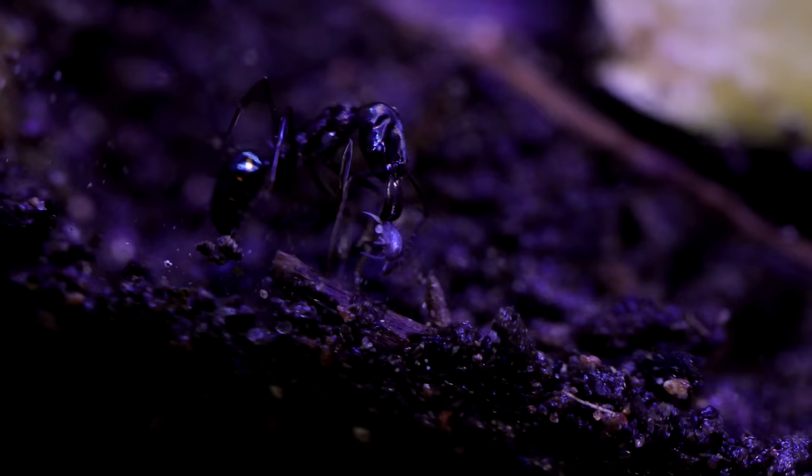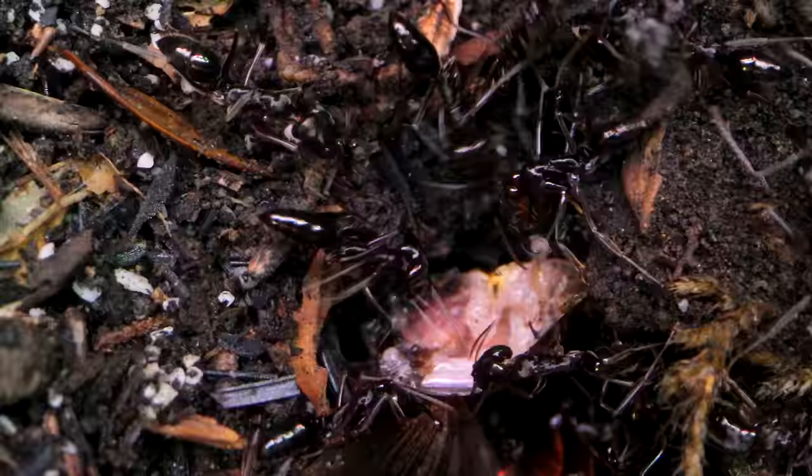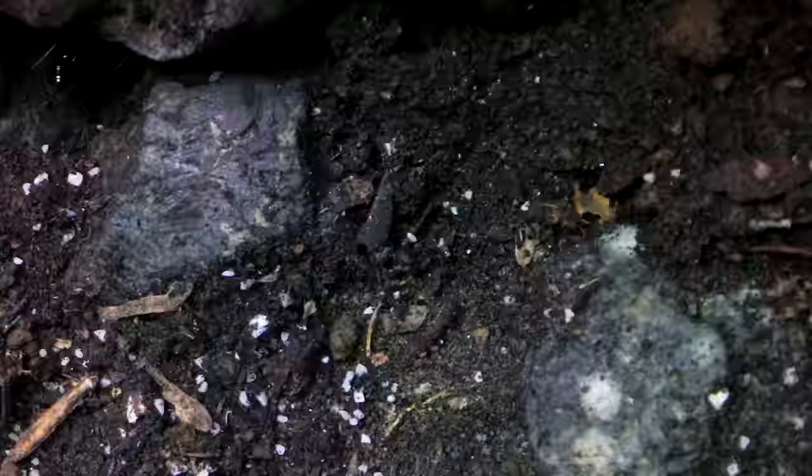We've already watched these ants kill things before on the channel. So today, we're going to watch them do something a little different and witness a sight of these fearsome-looking beastly ants that we usually don't get to see: communal feeding. They act differently than most other ants, and you're about to find out why.